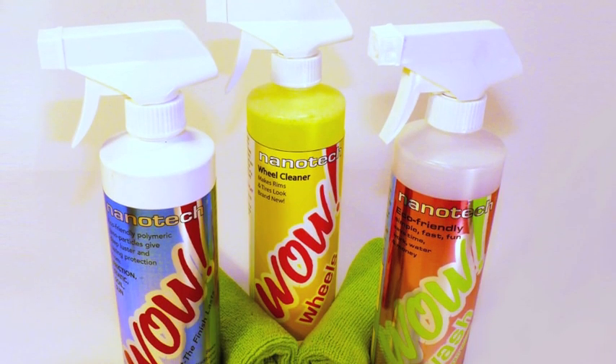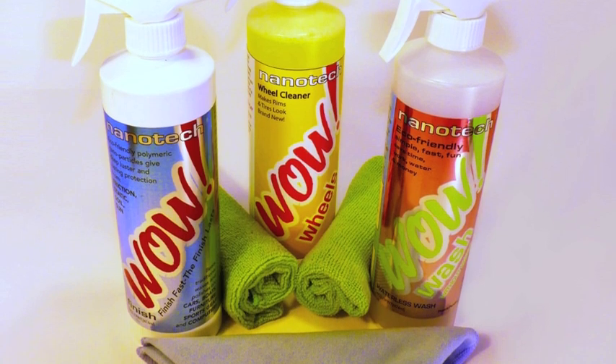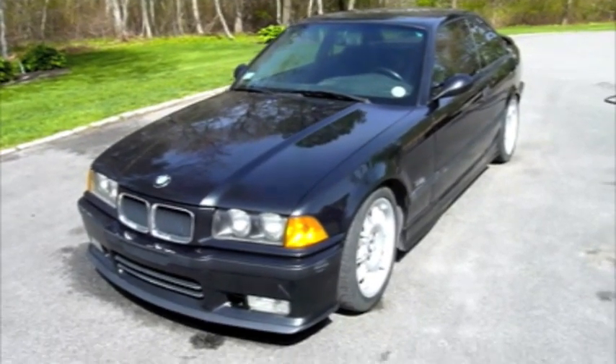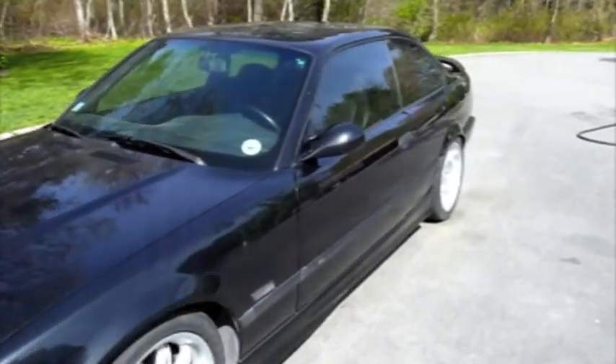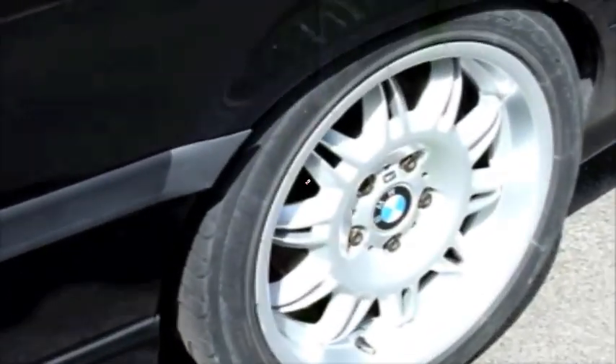Then I found WOW. The WOW for Cars system is a combination of three nanotechnology-based solutions designed to clean and protect every surface of your car. The comprehensive car care solution will work year-round by repelling dirt, dust, and more at a molecular level.